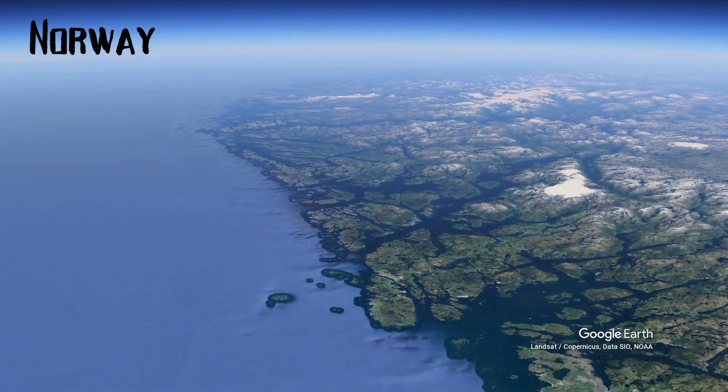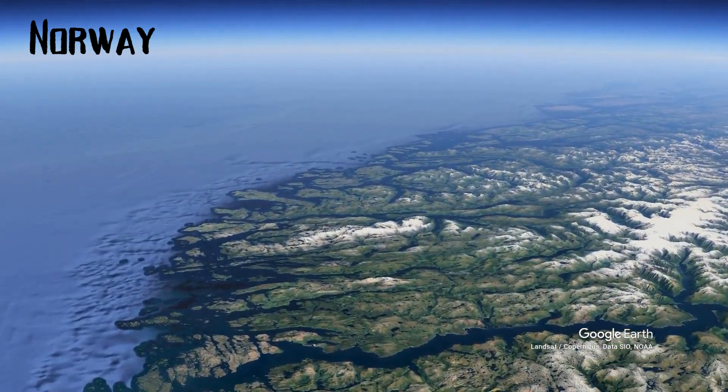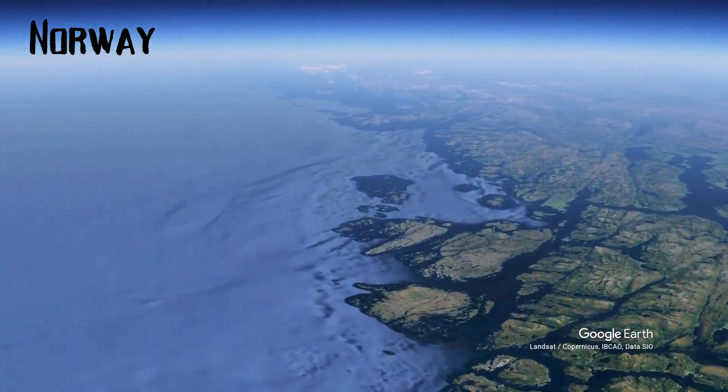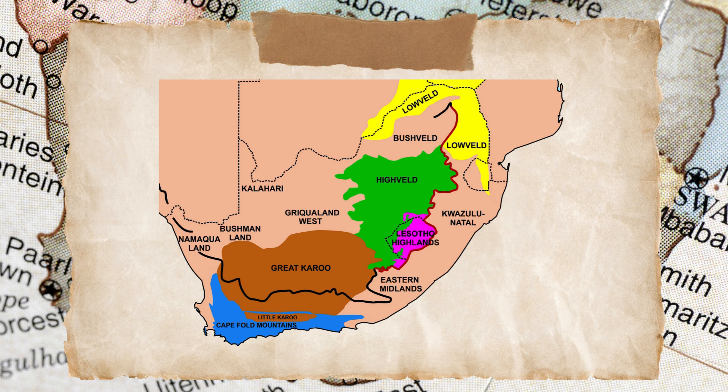Compare that to Norway, for example, where the coast is doing the opposite. It is subsiding, leading to its glacial-indented fjords, where the ocean has flooded old river gorges and glacial valleys. South Africa's central plateau is divided into several distinctly different regions, with boundaries that are actually hard to discern. Drive from Johannesburg to Cape Town, and the landscape changes, but that takes place over many, many miles.